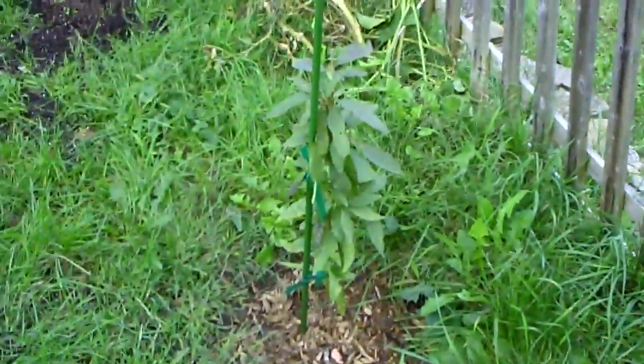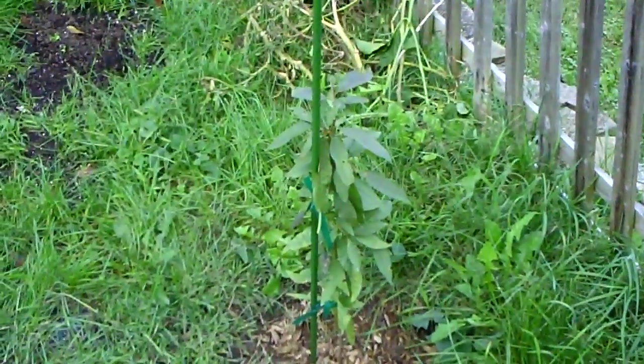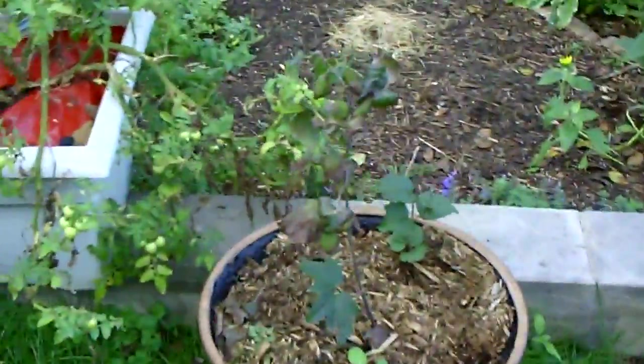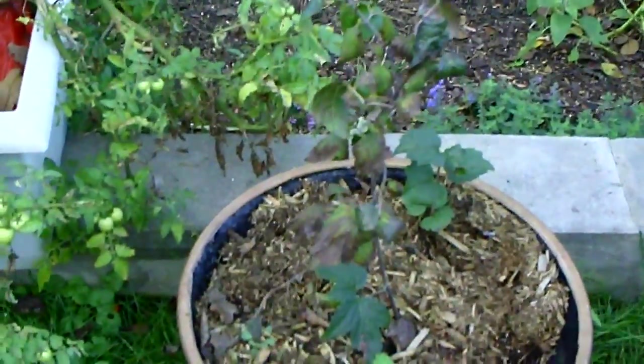There's my donut peach tree — we got it in the mail. It came as a plant, not a stick, which is amazing. I hope it doesn't die this winter. There's our drunk-looking tree — this is a tree I got in Ohio. We dug it up and brought it here.